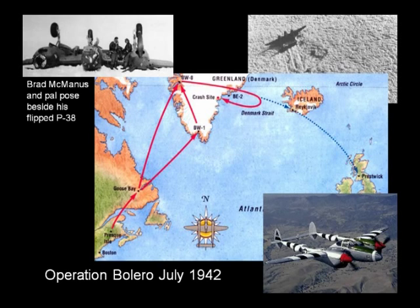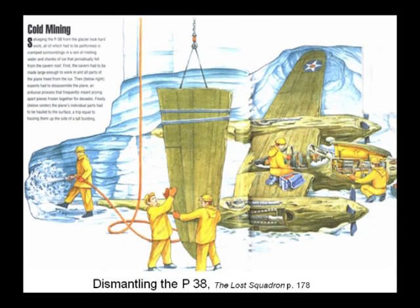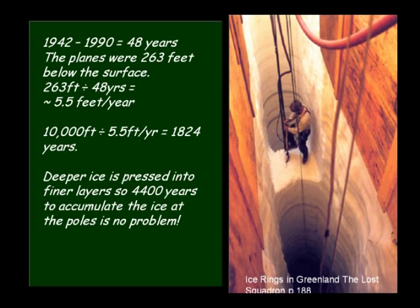About 48 years later, they went back and found these planes buried under 263 feet of snow. They didn't sink — there had been 263 feet of ice accumulation in 48 years. It's called cold mining: they lower a hot metal ball and suck out the water. If you do the math, 263 feet in 48 years is 5.5 feet per year, which means 10,000 feet of ice could accumulate in just 1,824 years.